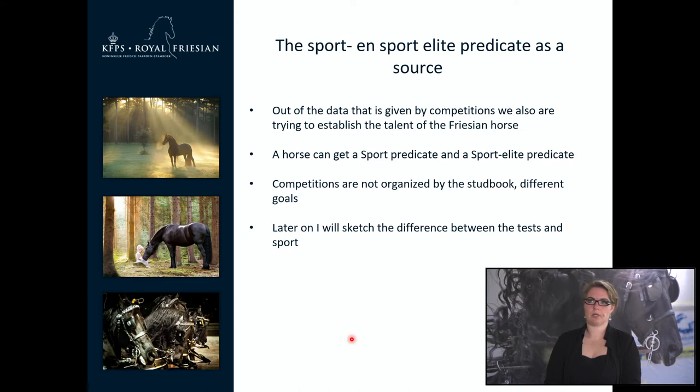Next we will talk about the sport and the sport elite predicate as a source. From data given by competitions, we also try to establish the talent of your Friesian horse. A horse can get a sport predicate and a sport elite predicate. Competitions are not organized by the stud book and therefore have different goals and levels. Later I will sketch the difference between the performance test and the sport.